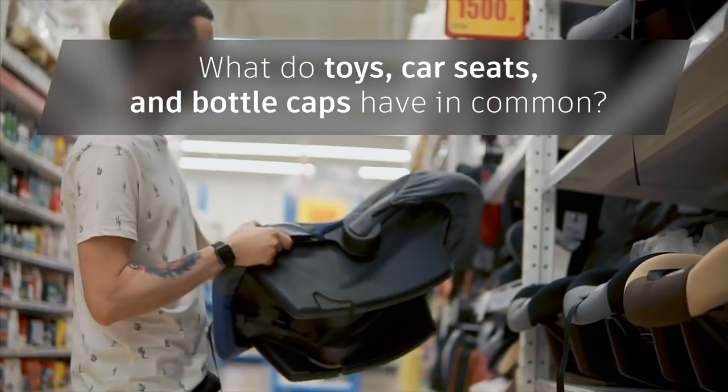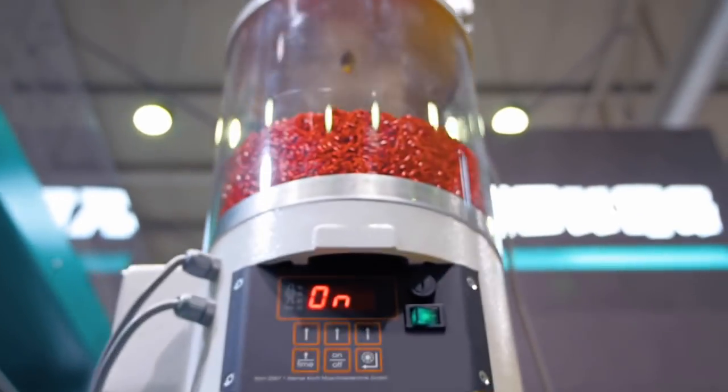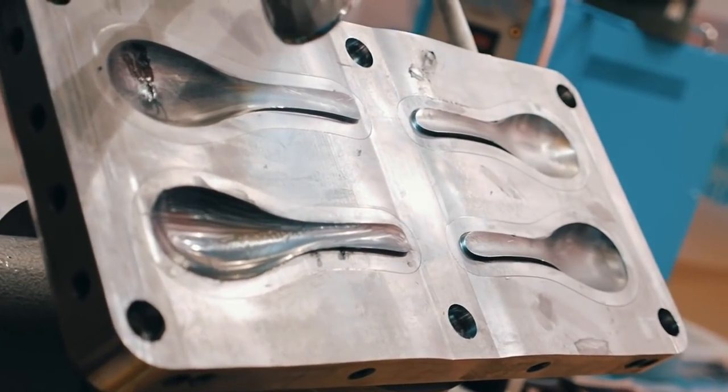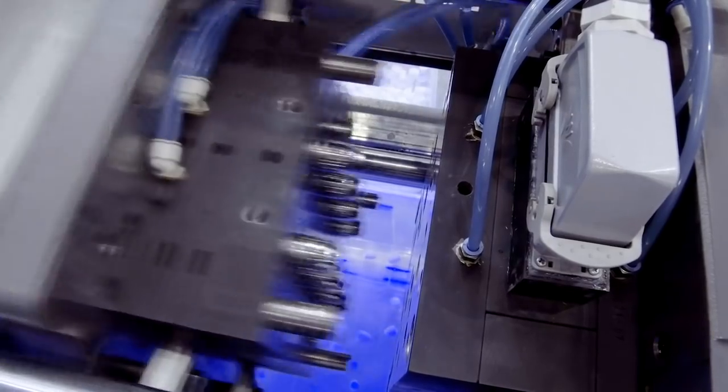What do toys, car seats, and bottle caps have in common? They're all made with a manufacturing process called injection molding. This process works by injecting polymers, like plastic, into a pre-made mold. Injection molding allows parts to be produced quickly, efficiently, and at low costs.